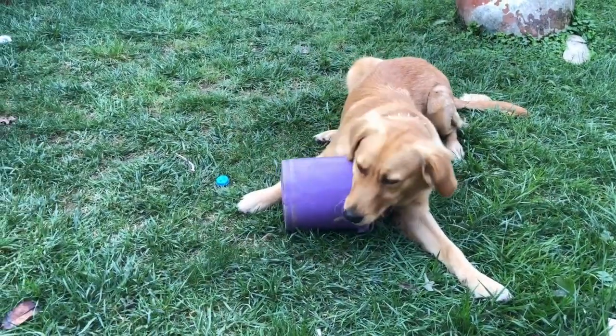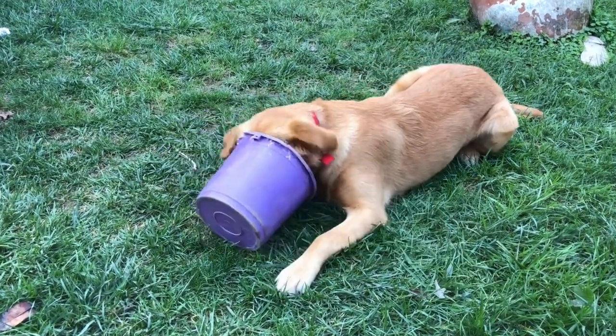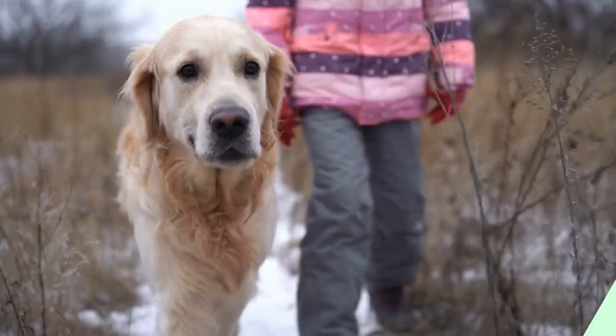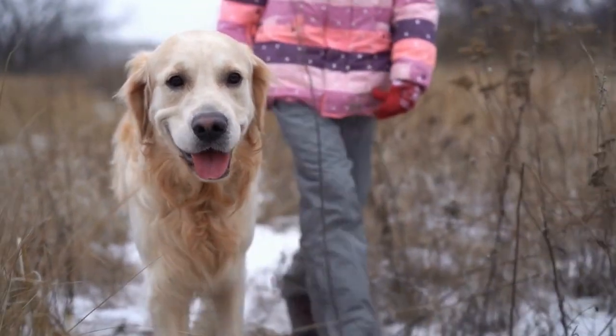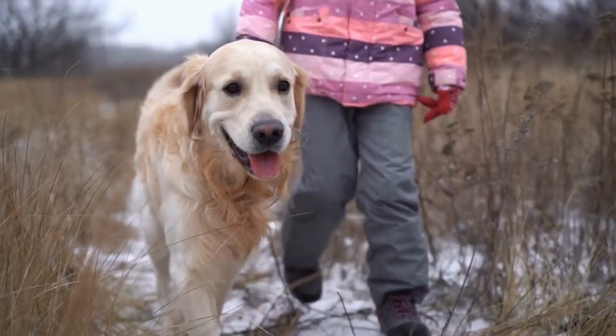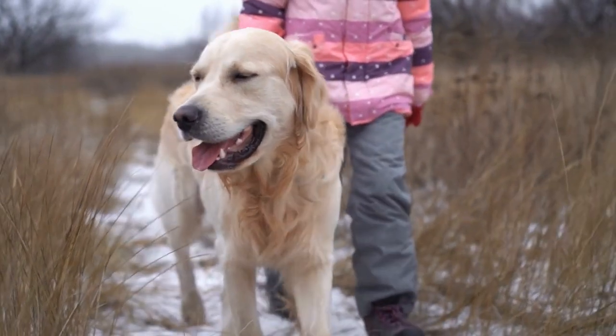Other countries became interested in these dogs shortly after they became popular in England. Breeders imported golden retrievers into North America in the early 20th century as companions and hunting dogs. Since then, much breeding has occurred, and we now have American goldens with distinct characteristics.